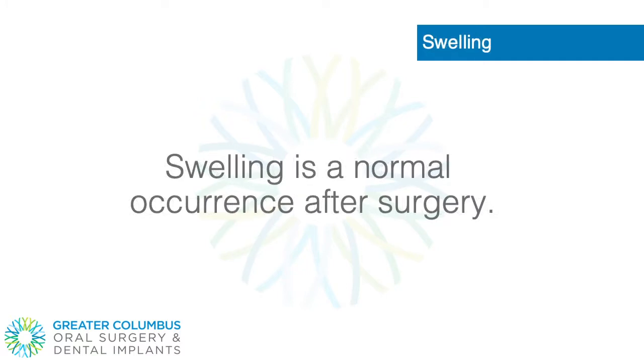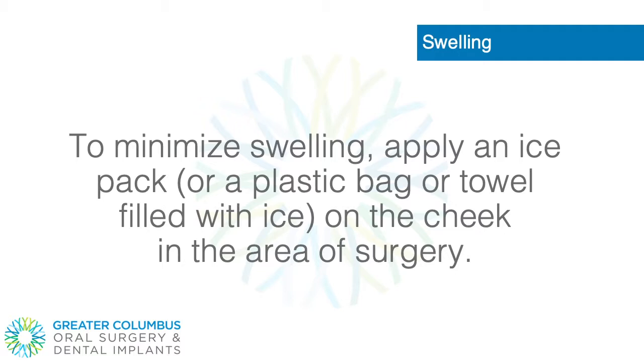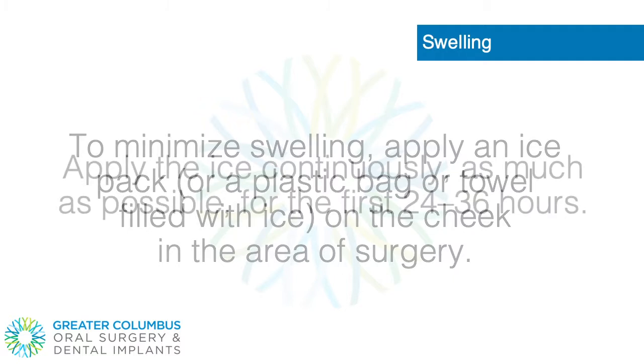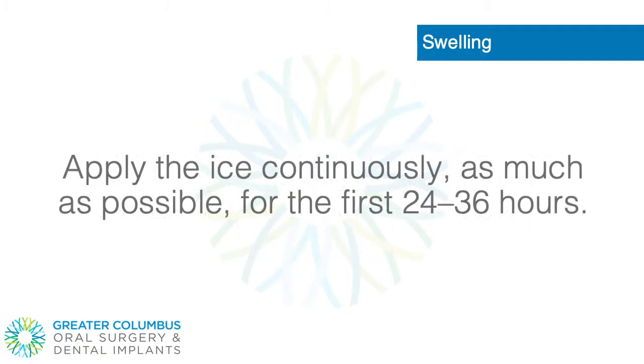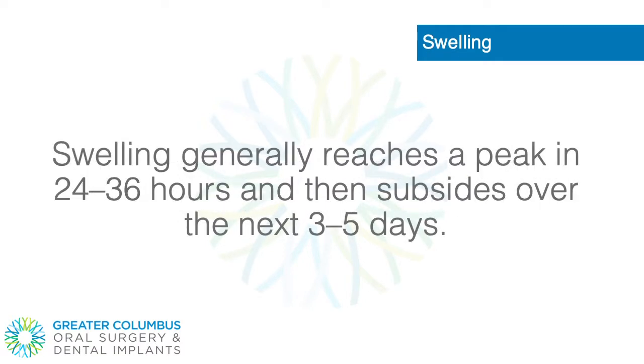Swelling. Swelling is a normal occurrence after surgery. To minimize swelling, apply an ice pack or a plastic bag or towel filled with ice on the cheek in the area of surgery. Apply the ice continuously as much as possible for the first 24 to 36 hours. Swelling generally reaches a peak in 24 to 36 hours and then subsides over the next 3 to 5 days.